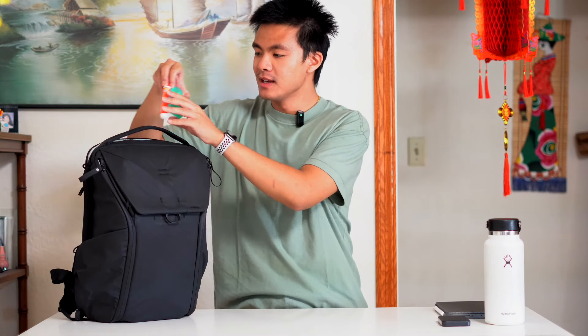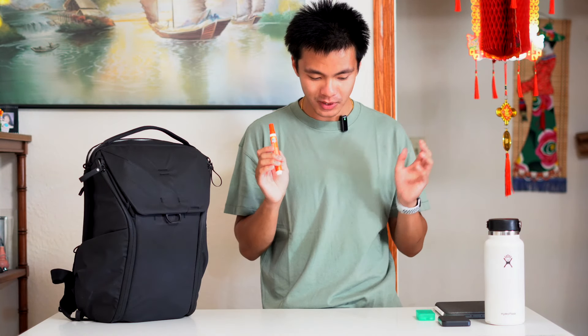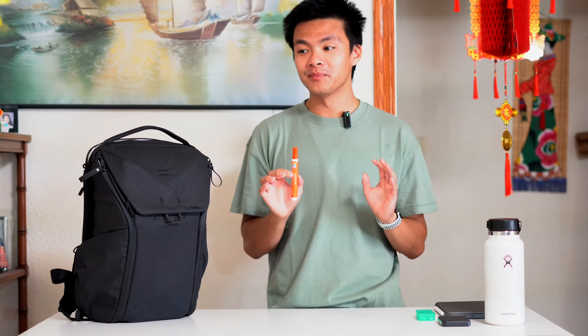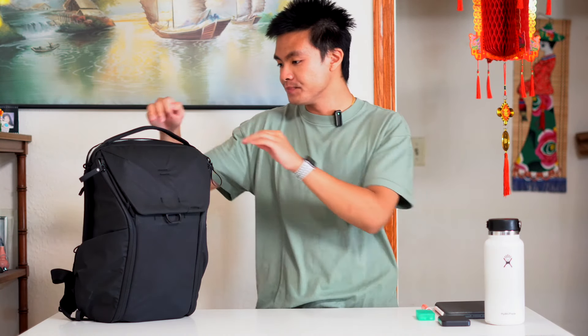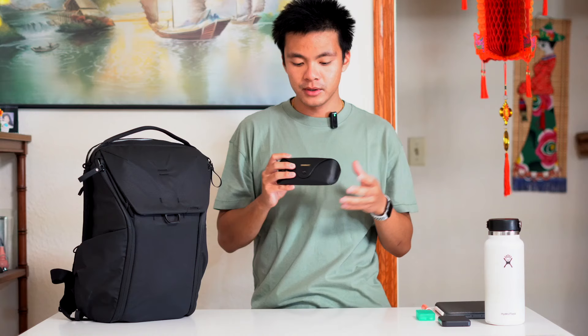For personal items, I got my floss just in case — you never know when you might need it. I also have a Tide to Go pen, which is a life changer — a must when traveling because you never know when you'll get food stains, especially on white shirts. And then I have my Ray-Ban sunglasses, because when you're outside exploring the city, sunglasses are a must.